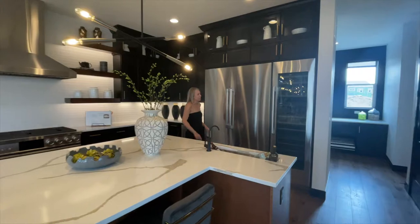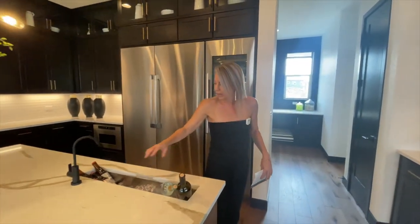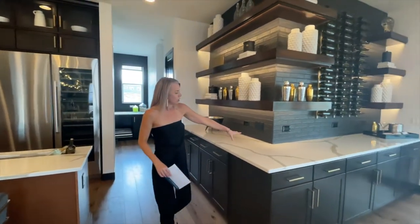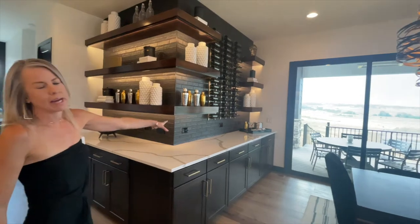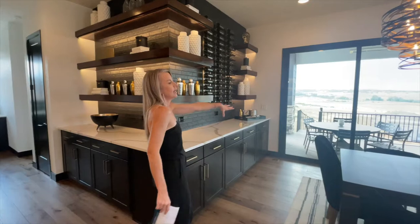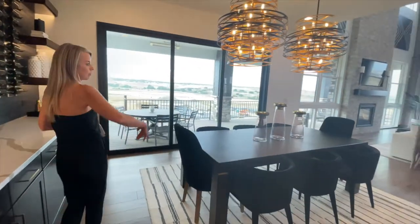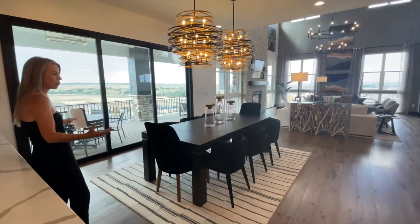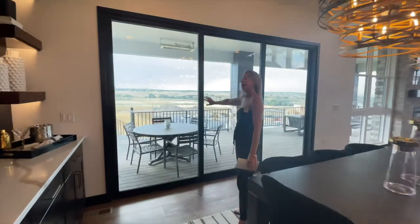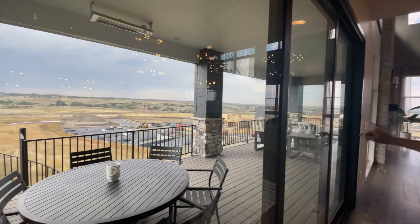Look at some of the extra things they put in here: a nice little wine fridge and another little sink — just some options you could do in your home. And then, of course, more cabinets and countertop space, which they've set up as a little bar area. And then your dining room space — plenty of room. You could put a longer table or even a square table. And on this model, they have a nice big extended covered deck.